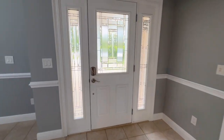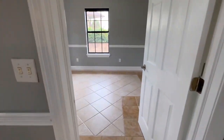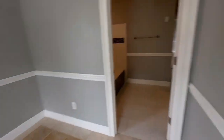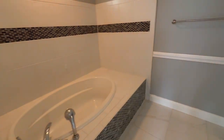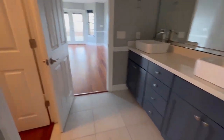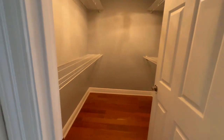This is the front door, off to the left. It could be a study or it could be a bedroom. You walk into a bathroom which is connected to the master, and there's a big closet.